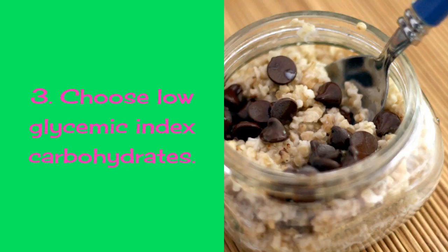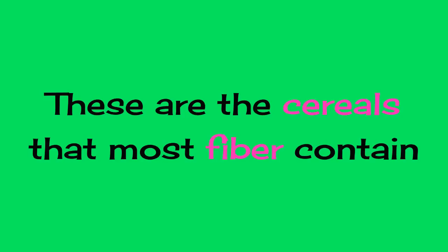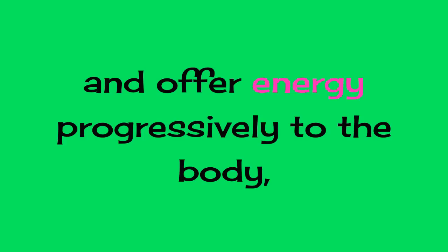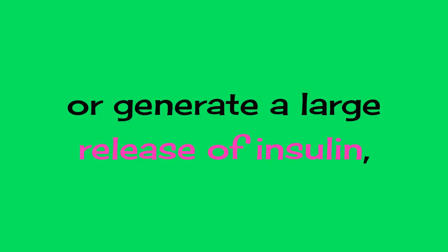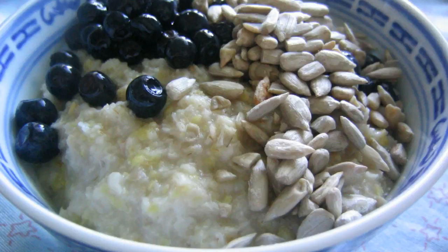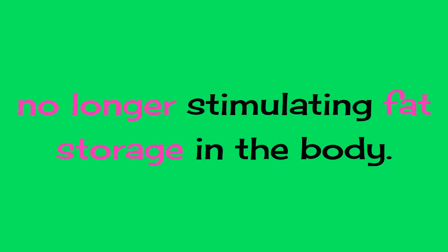3. Choose Low Glycemic Index Carbohydrates. These are the cereals that contain the most fiber and offer energy progressively to the body; therefore, they do not produce a rapid rise in glucose or generate a large release of insulin, all of which helps control hunger, no longer stimulating fat storage in the body.